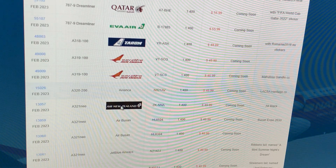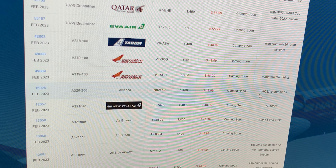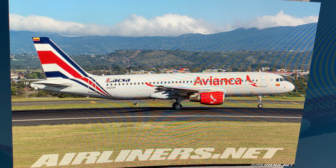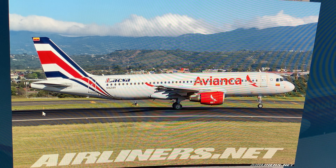Next up: Avianca Airbus A320, registration November 821 Alpha Victor, in the Laksa Heritage livery. I was hoping for a regular livery — NG, I love your models but please stop doing special liveries just this once and do a regular Avianca A320. I really would appreciate it. We all need a regular Avianca A320.